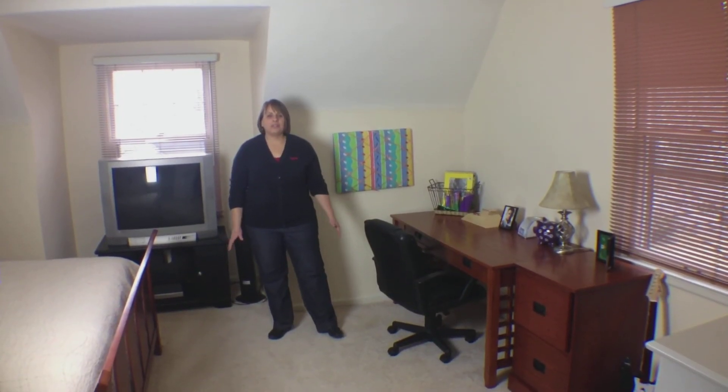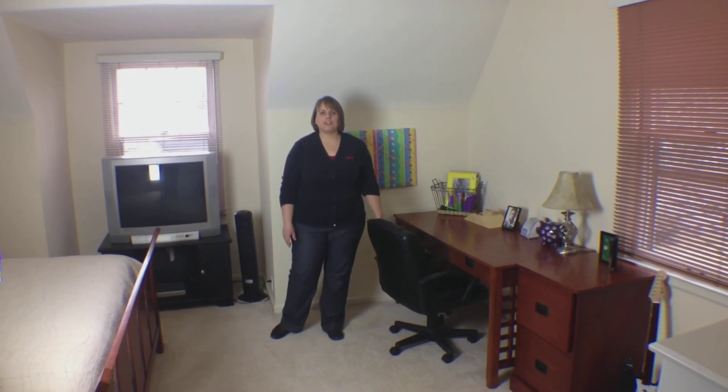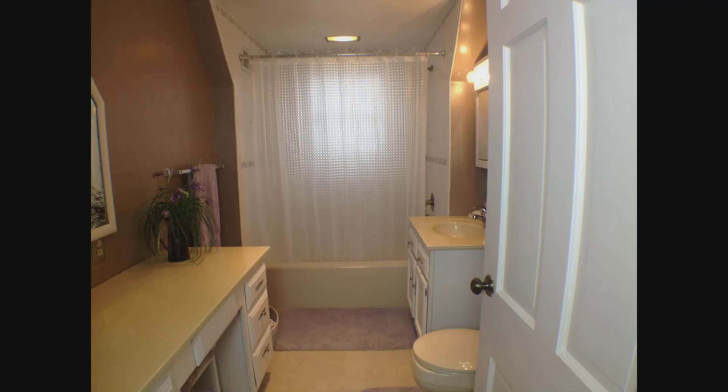Just like the master, the three other bedrooms in this home have lots of space. This bedroom has room for a king bed, and I love the space created by this dormer window. The hall bath is large and has a nice sized vanity and jetted tub.